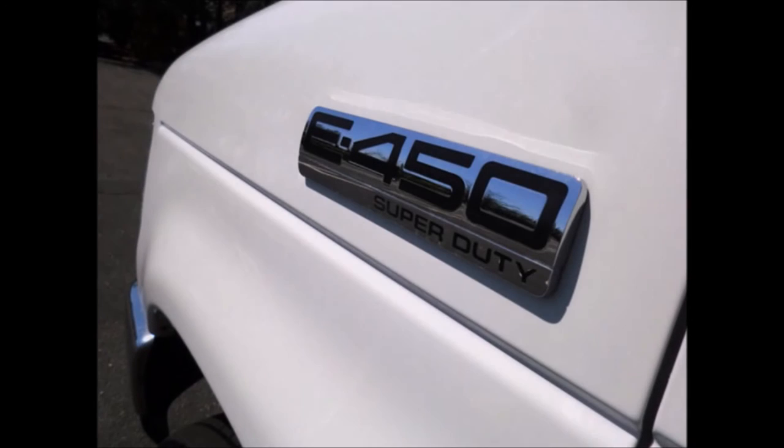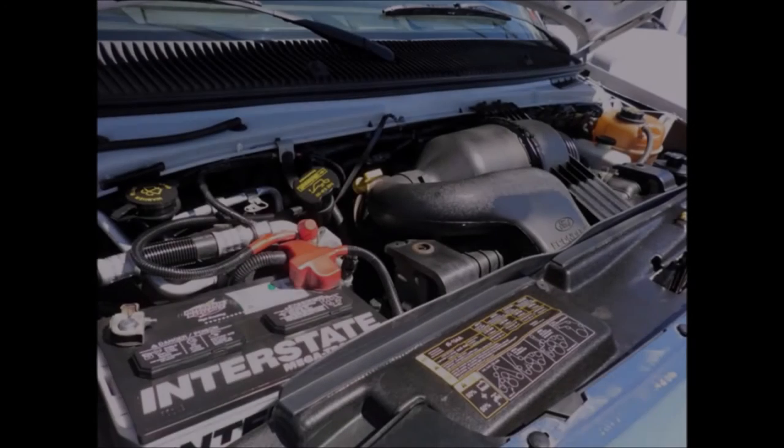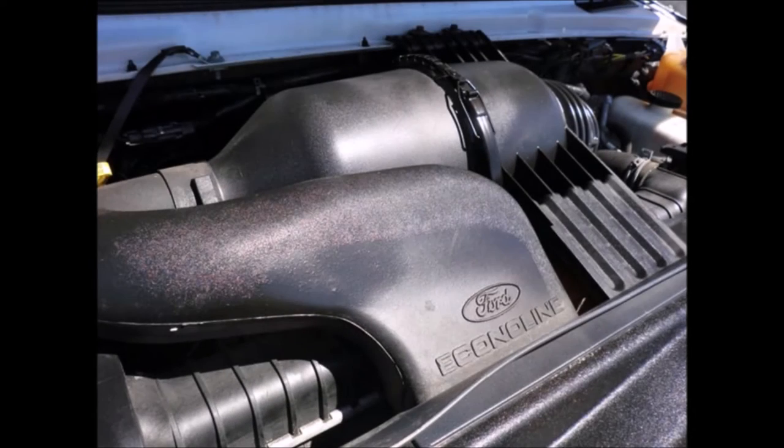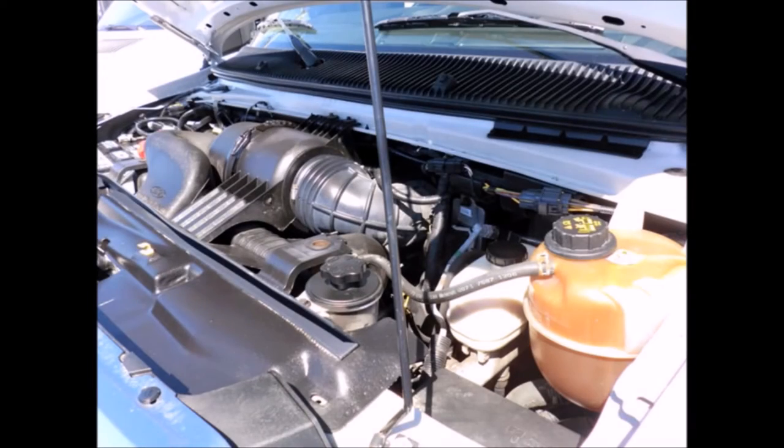It has a Ford D450 Super Duty 176-inch chassis, a 6.8L V10 Triton gas engine, and a 5-speed automatic transmission with overdrive. The motor is quiet and powerful and the automatic transmission shifts smoothly. All electrical and mechanical equipment is in proper working order.